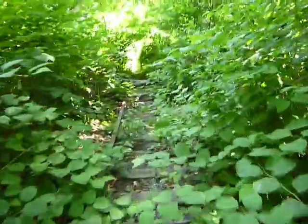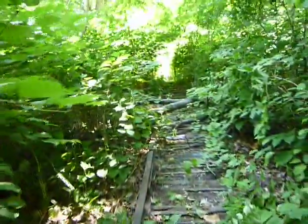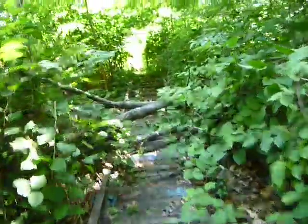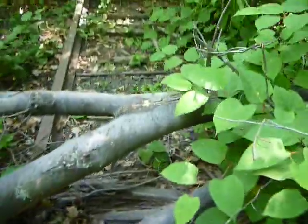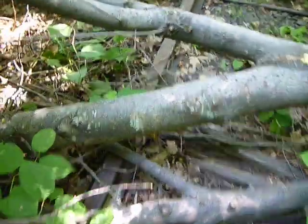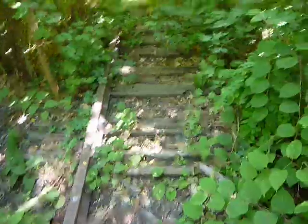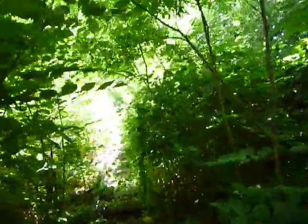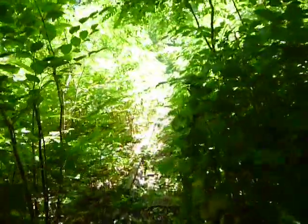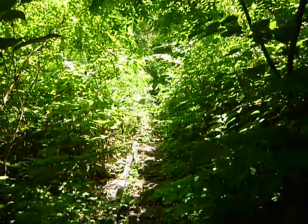Alright, hope you enjoyed this. Yeah, some big, big tree right over the rail. And further into the light. Bye bye.